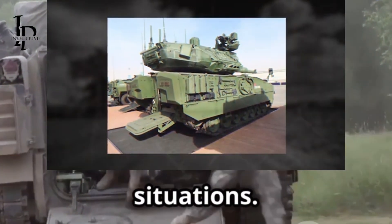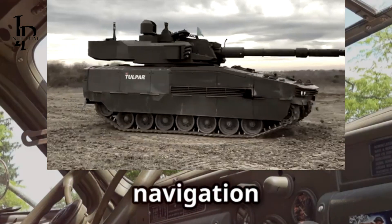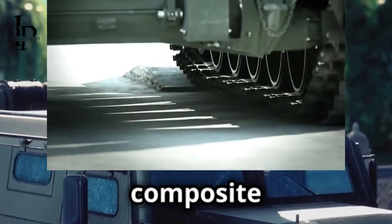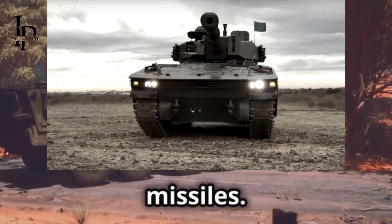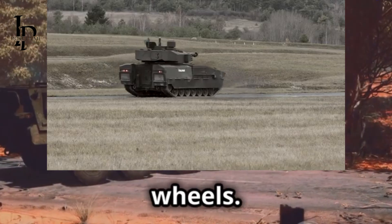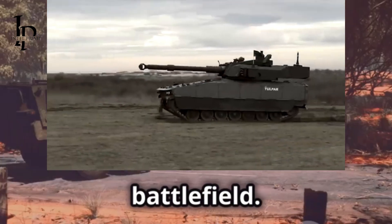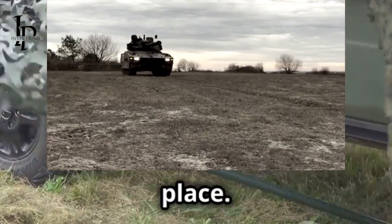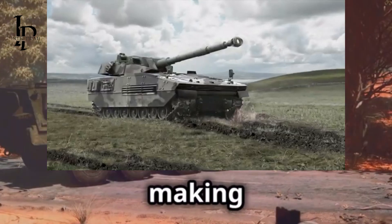The Tulpar is packed with high-tech features — from advanced navigation systems to state-of-the-art communication tools. We're talking advanced composite armor, mine-resistant hulls, and active protection systems that can intercept incoming rockets and missiles. These features ensure the Tulpar can handle threats from all directions — like Fort Knox on wheels. The Tulpar also incorporates stealth features that make it less visible to enemy forces, with a low profile that's harder to spot on the battlefield.